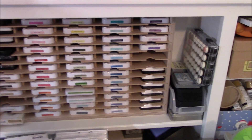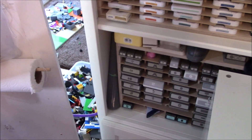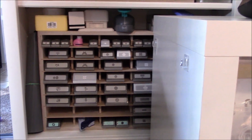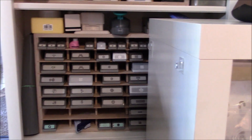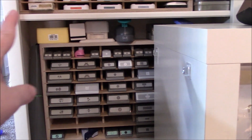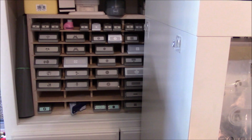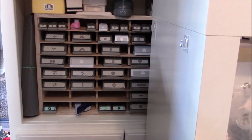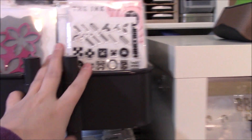Down below here I have some of my punches — these are the punches that I use occasionally and they fit really well on this shelf. I think it's a Stampin' Storage shelf made for punches. This mat here is for the Fuse tool — it's a great mat to use if you have a Fuse tool. It's definitely worth it because it will take the heat and it's got a little holder for the hot tool so you don't have to worry about setting it somewhere. A lot of my punches go there, and then this cart can just roll right next to it.